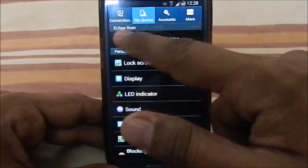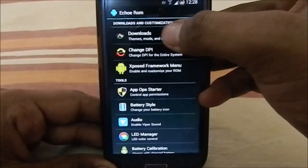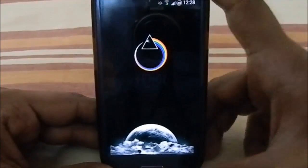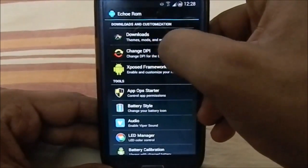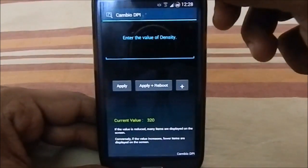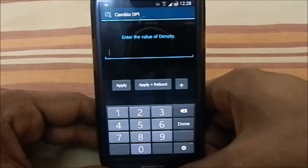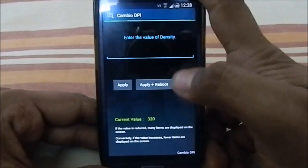The extra features are in Echo ROM Settings, which has a lot of options. First is Downloads — it says 'team mods and much more.' It does have a lot. You also have an option to change the DPI setting of the entire system, kind of like Archeroid, but in this one you can select the DPI from within the ROM rather than from the Aroma launcher. The current value is 320 — the Nexus option.